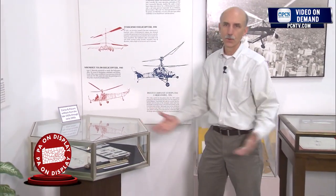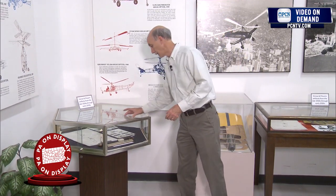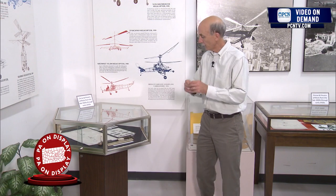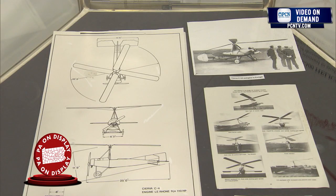Now, the younger folks in the audience may not know what a slide rule is. Today we use calculators and computers. But in the earlier days — in the 1920s and 1930s and beyond — people used slide rules to do the sophisticated mathematics that were required to engineer helicopters and autogyros.